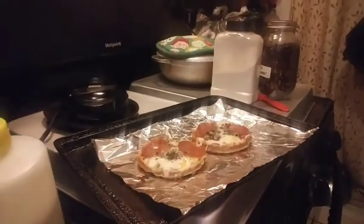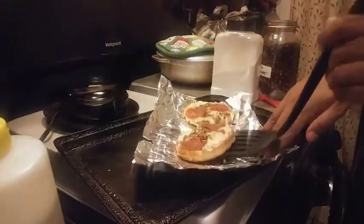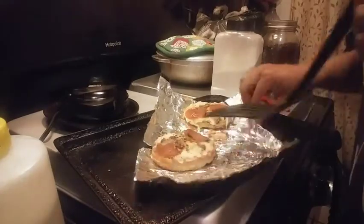Anywho, thanks for watching y'all. Oh, and by the way, do NOT use foil on this part — it got stuck. So if y'all want to use something, make sure you use parchment paper. I don't know what persuaded me to use foil, but get yourself some parchment paper so you can avoid it sticking.